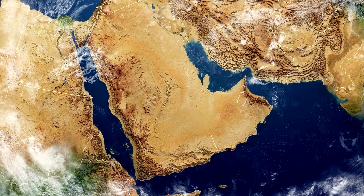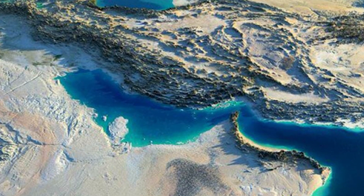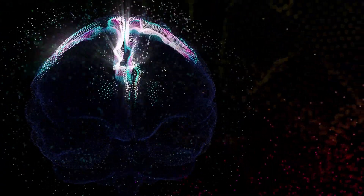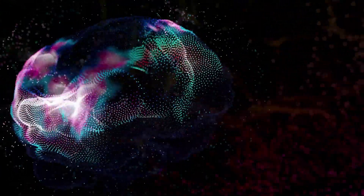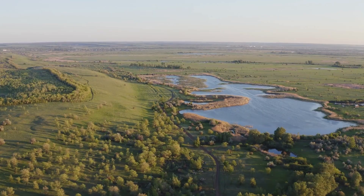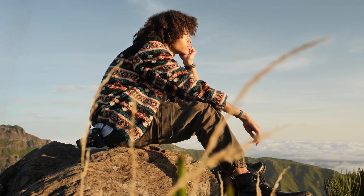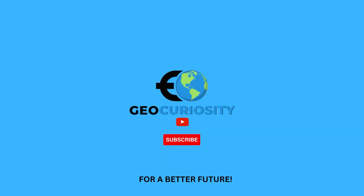And there you have it, geography enthusiasts — Saudi Arabia's ambitious plan to create an artificial river in the heart of the desert. It's a project that not only challenges the limits of human engineering but also holds the promise of transforming a barren landscape into a thriving oasis. If you found this video as intriguing as I did, please hit that like button, share it with your fellow geography enthusiasts, and don't forget to subscribe for more exciting content about the world's geographic wonders.